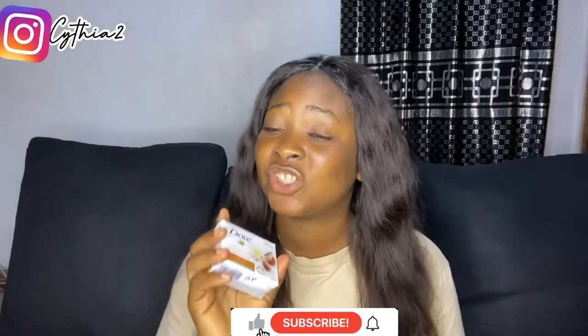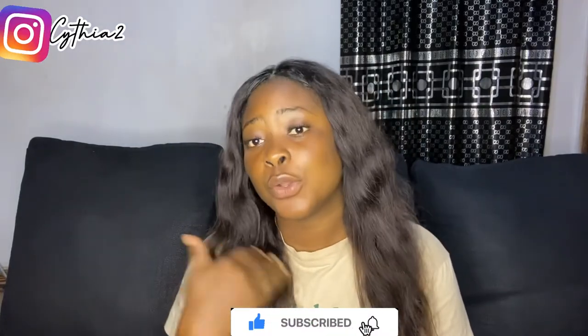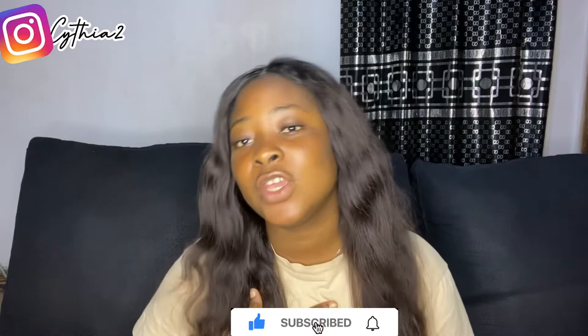You can get this Dove bath soap. If you haven't subscribed to my channel, please click the subscribe button, like my videos, and click the notification bell so you'll know when I upload. Please subscribe to my channel — I love you!